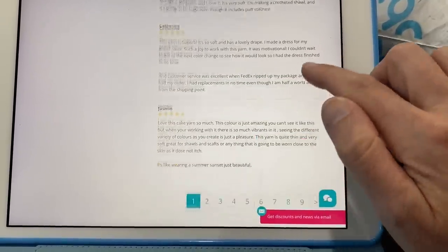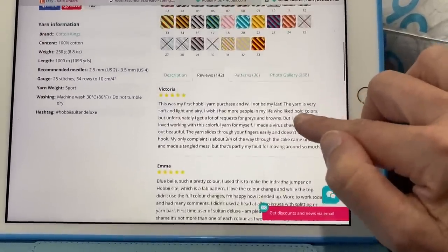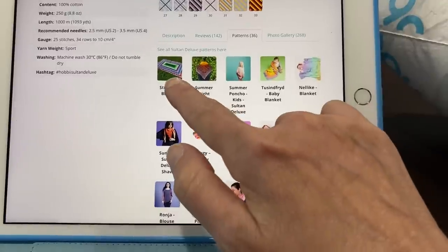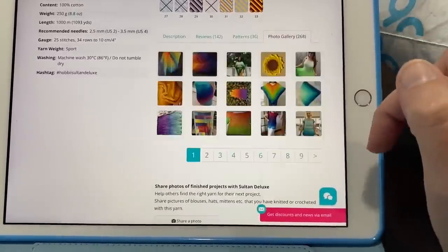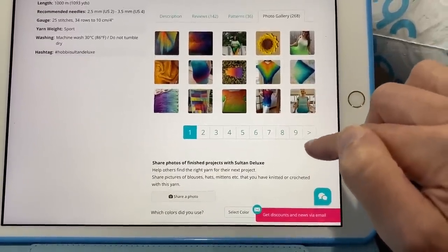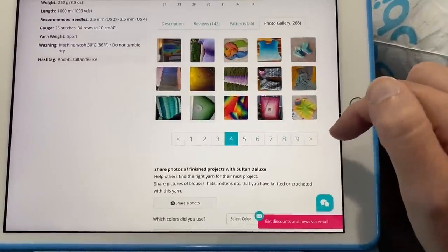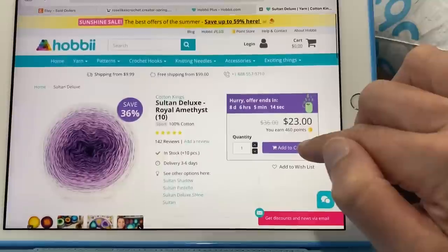You can click on Reviews and see all the people who have reviewed that particular yarn. I love reading yarn reviews, though keep in mind everyone crochets a little differently. They also have patterns suggested for the yarn — I would never think of making a blanket with it but it looks gorgeous — and a photo gallery where people upload pictures of their finished projects. It's really cool to see what it'll look like.